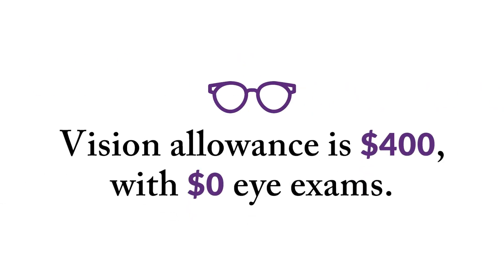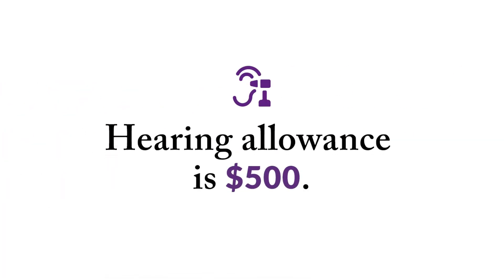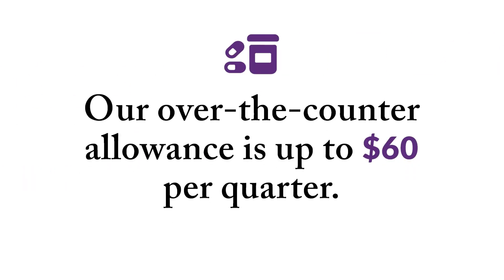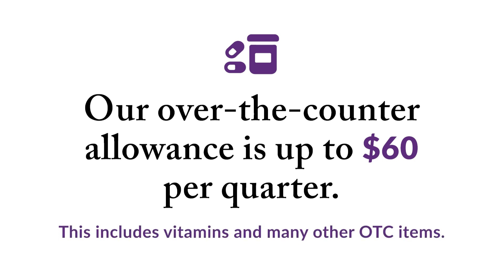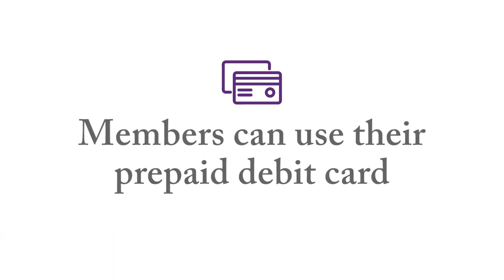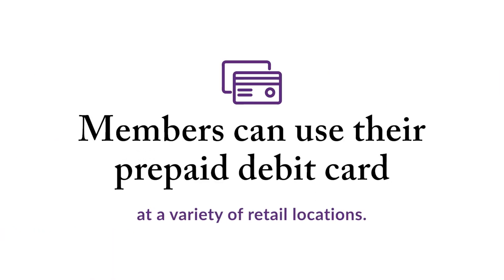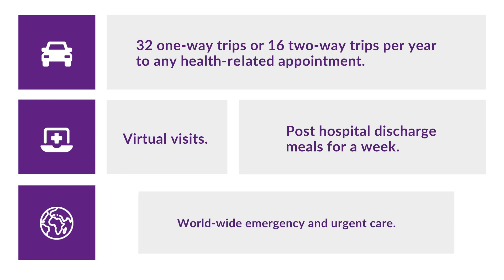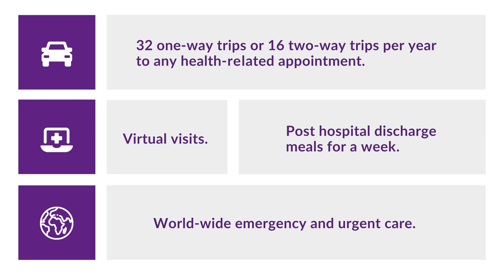Vision Allowance is $400, and you pay $0 for eye exams. Hearing Allowance is $500. Our Over-the-Counter Quarterly Allowance is up to $60 per quarter for Sun Saver members, which includes vitamins and many other over-the-counter items. Members can use their prepaid debit card at a variety of retail locations. Other benefits include 32 one-way or 16 two-way non-emergency medical transportation trips, virtual visits, post-hospital discharge meals for a week, worldwide emergency and urgent care, and so much more.